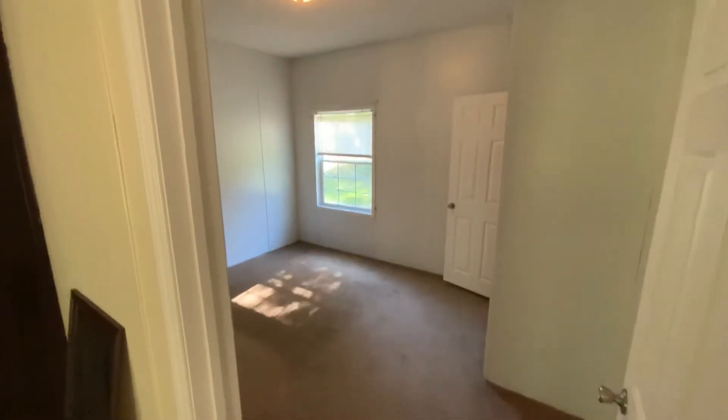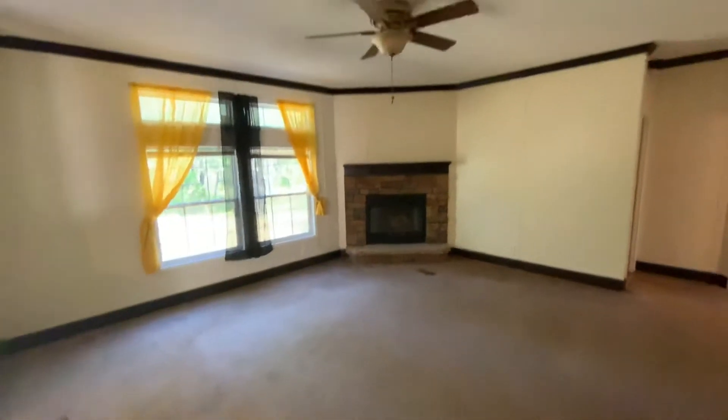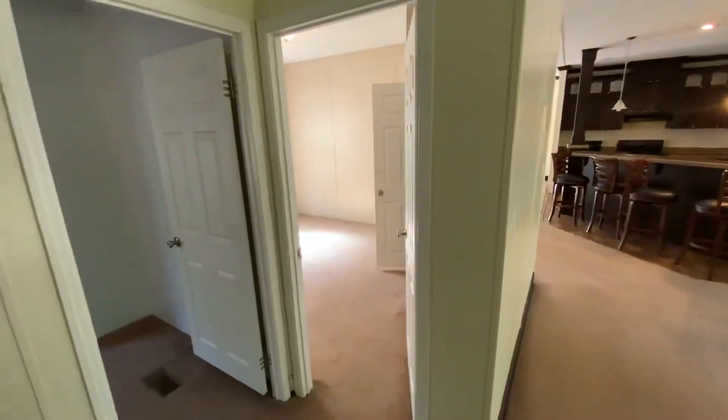We're inside 105 Ernest Drive. This is a view of bedroom two, back into the living area, kitchen, and bedroom one.